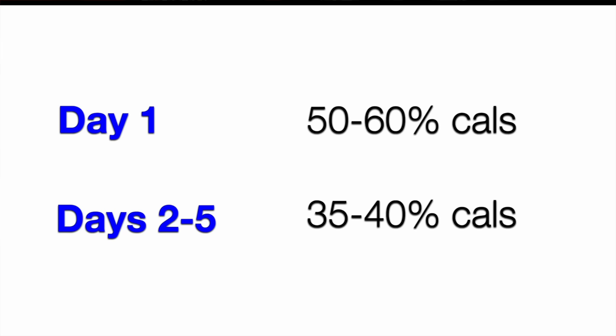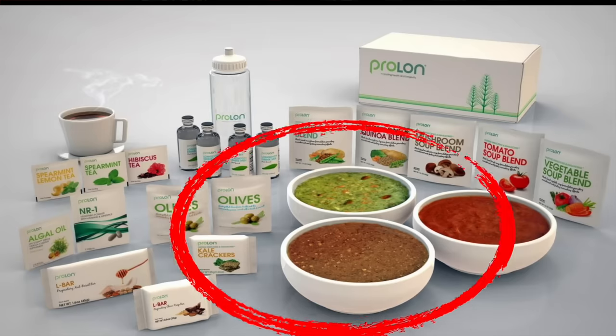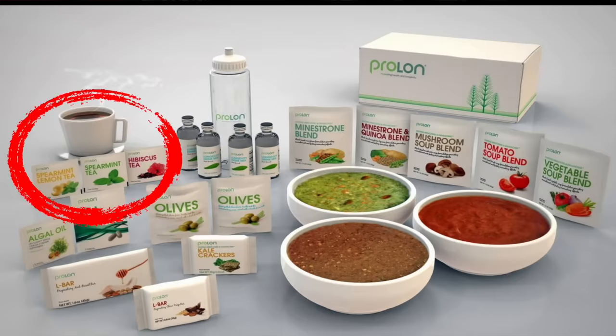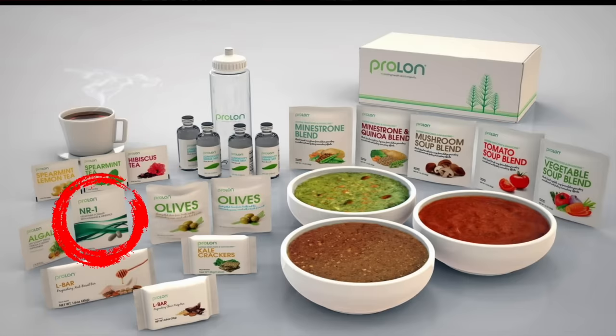Forty percent of those calories come from fat. Carbs make up 10% to 50% of calories depending on the day, and protein is anywhere from 11% down to single digits — so it's pretty low protein. The kits include foods like vegetable soups, energy bars with nuts, snacks like olives and kale crackers, a number of herbal teas, a proprietary drink with glycerol said to preserve muscles during the fast, and a supplement with some vitamins, minerals, amino acids, and omega-3s.